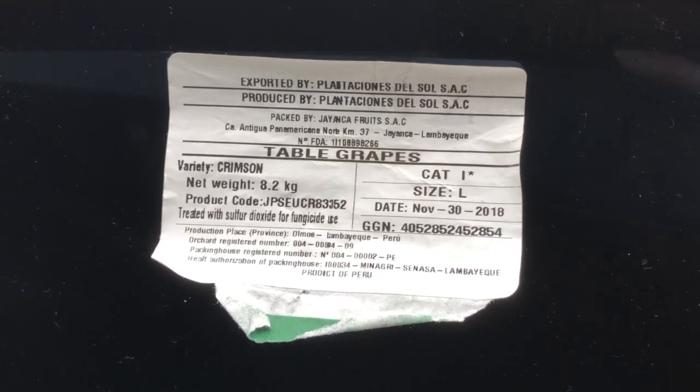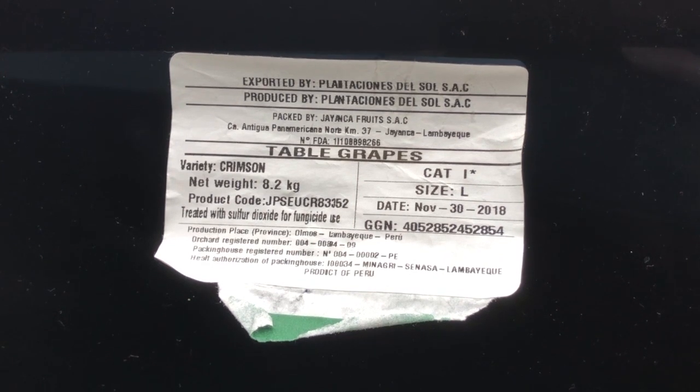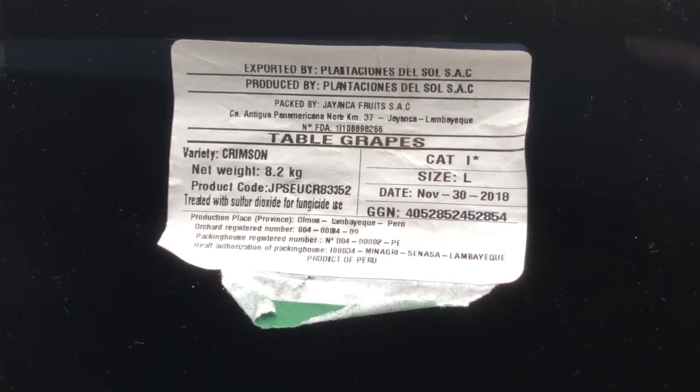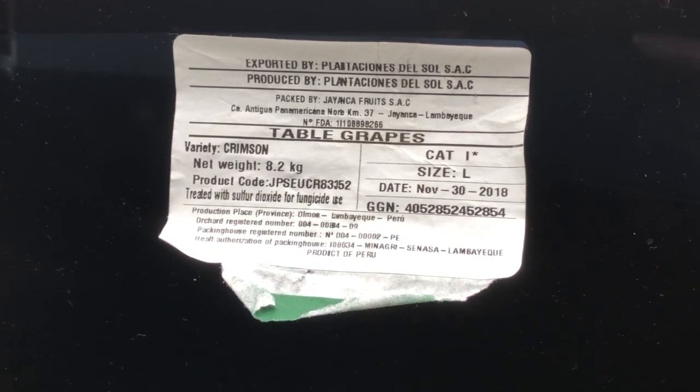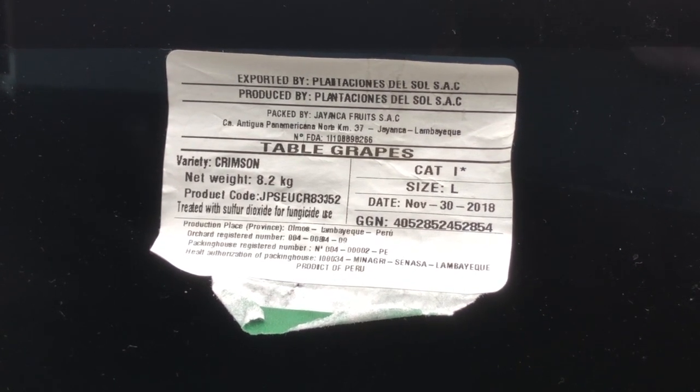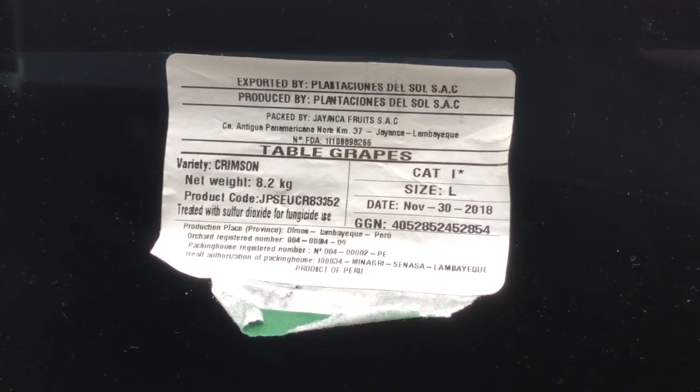I'm here to see the latest arrival of Ingleby Crimson. Container number CGMU 9394103. Crimson 8.2kg, large berry size 1296 cartons, XL berry size 864 cartons.